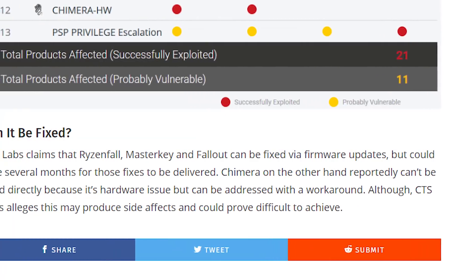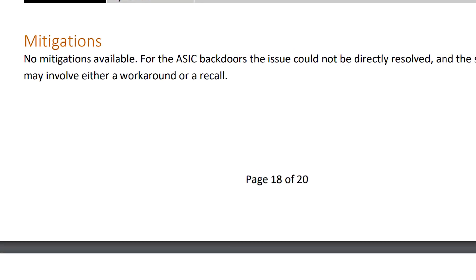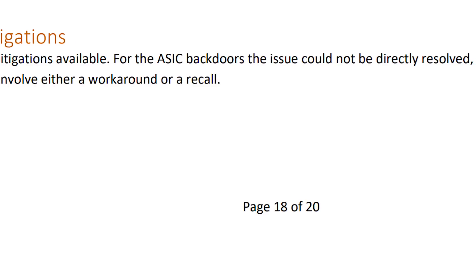As far as fixing these flaws, CTS claims all the flaws except for the Promontory chipset — because it's more of a hardware issue — can be fixed, though it seems it would take months. They claim a workaround for the Promontory chipset issue could happen, but there may be side effects.